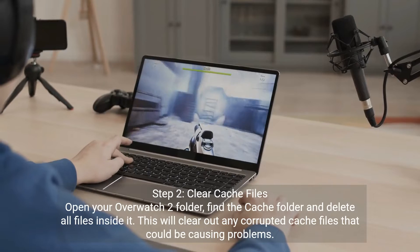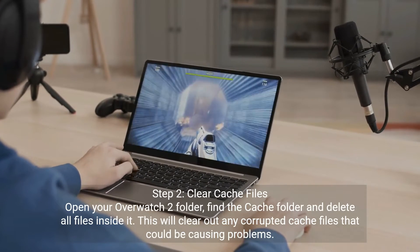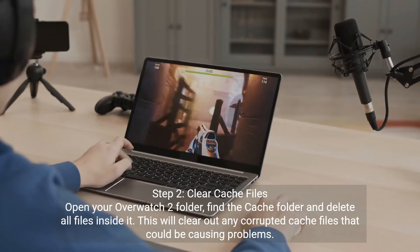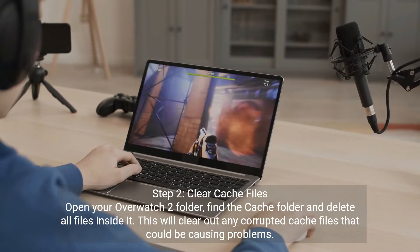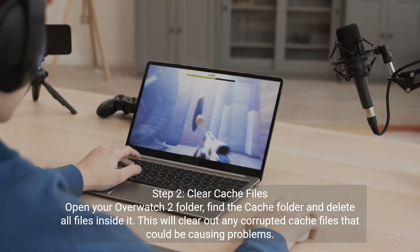Step 2: clear cache files. Open your Overwatch 2 folder, find the cache folder and delete all files inside it. This will clear out any corrupted cache files that could be causing problems.